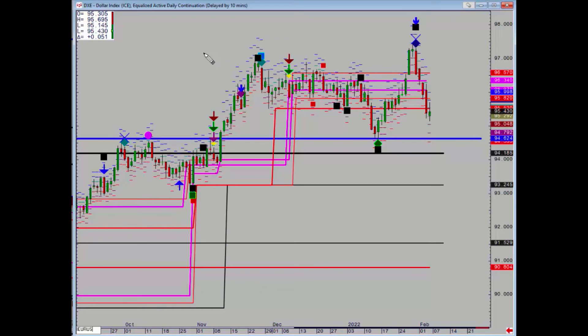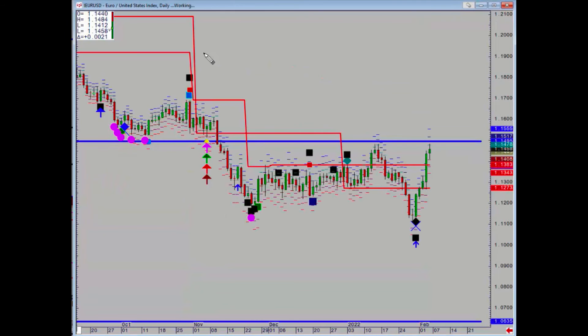No surprise that if we got a big signal on the dollar index, we also got an equally big signal on the euro — again four on the same day. What we have now is that major monthly resistance at 1.1495. Take that out on a daily basis and we have no resistance; our nearest support is now 1.1383.